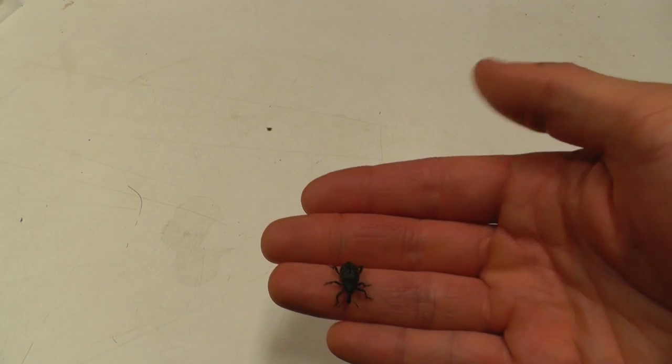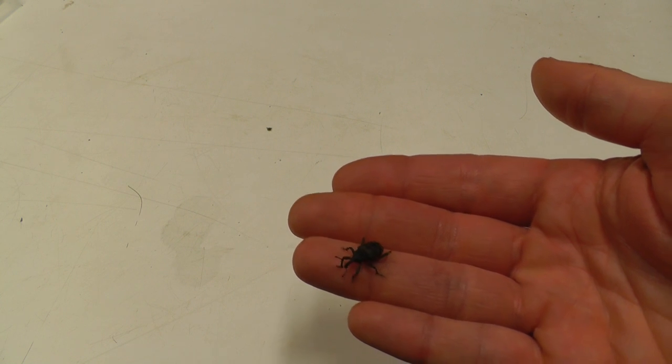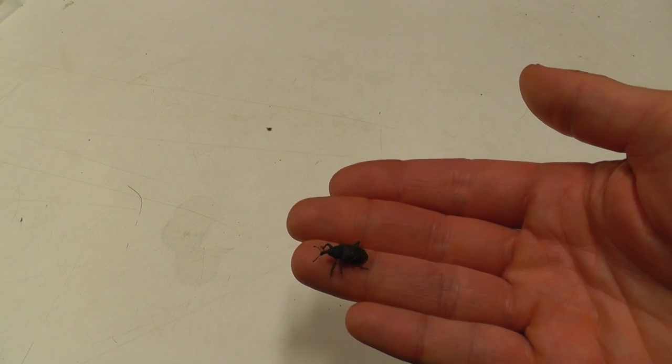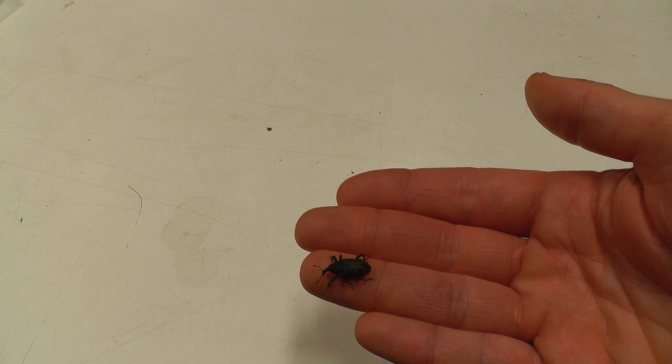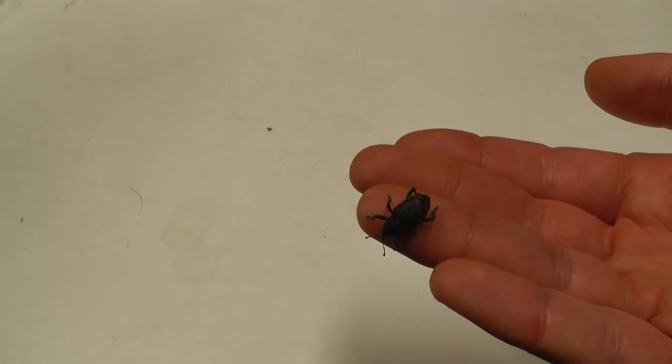The large pine weevil is the number one commercial forestry pest in Europe. After a plantation forestry site has been cleared, pine weevils lay their eggs in the tree stumps that are left behind. When the eggs hatch, the larvae feed on the dead wood of the stump.